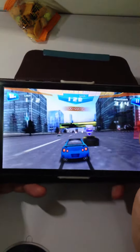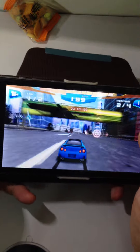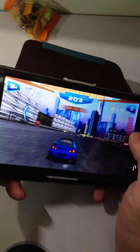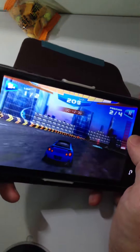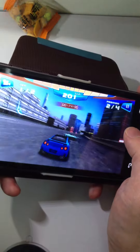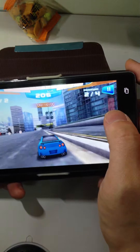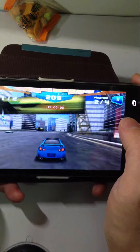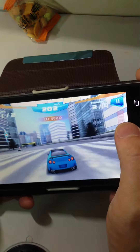Get ready. High speed. With a 1Gb processor, it's just like racing a car in a real situation.